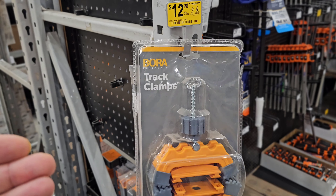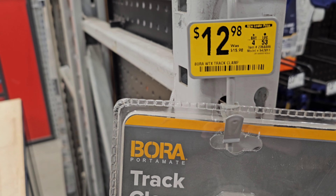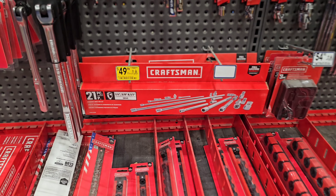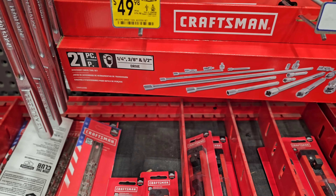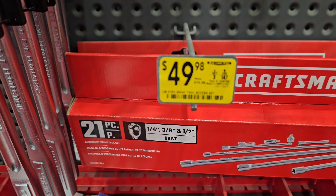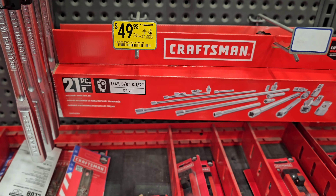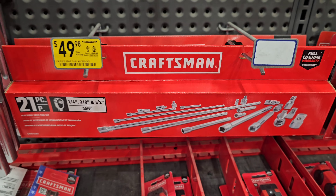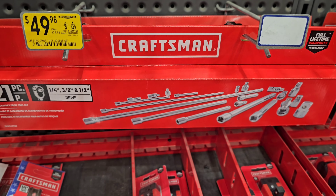We got some Bora track clamps at $12.98, down from $15.98. A noteworthy mention from Craftsman — a nice extension drive set, $49.98 down from $74.98. Not bad — 21 pieces with a gang of extensions, adapters, and reducers.